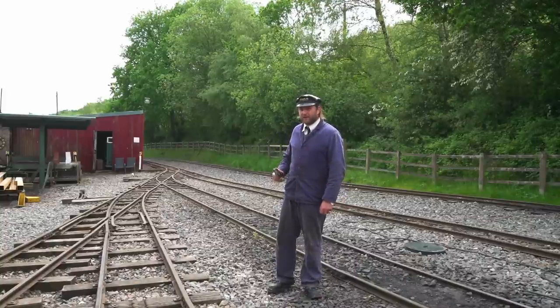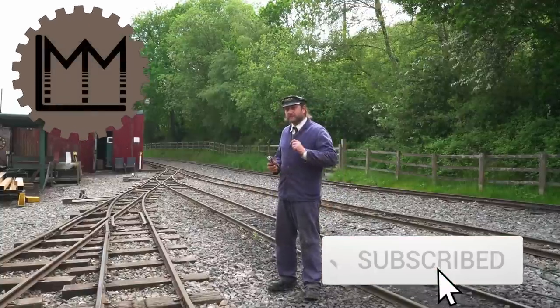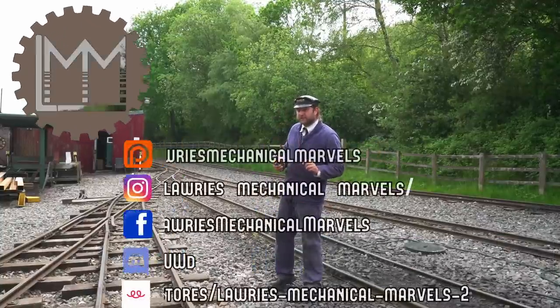Hello everybody and welcome back to LMM. Now if you're enjoying the kind of thing that's coming up on the channel today, then the links to our social media are coming up on the screen now.